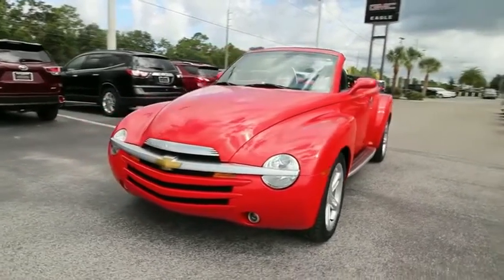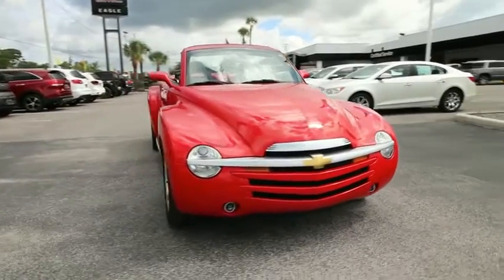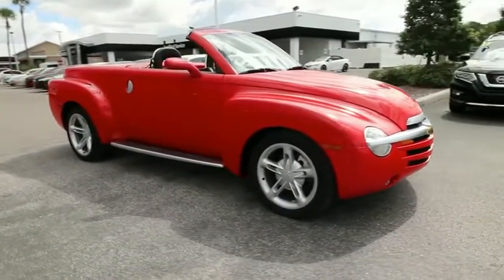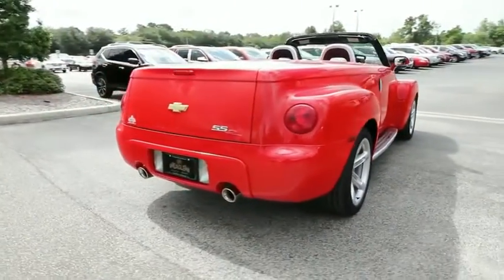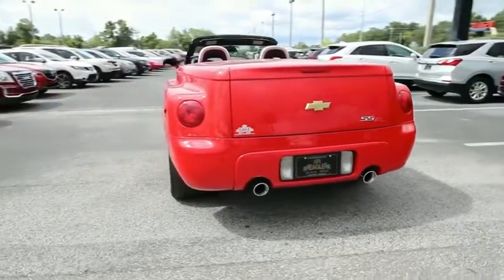Take a ride in the 2004 Chevrolet SSR. The Chevrolet SSR Supersport Roadster is a retractable hardtop pickup truck convertible. This sports pickup provides the driver with steady, sudden acceleration when needed and an overall feeling of always having the power you need.